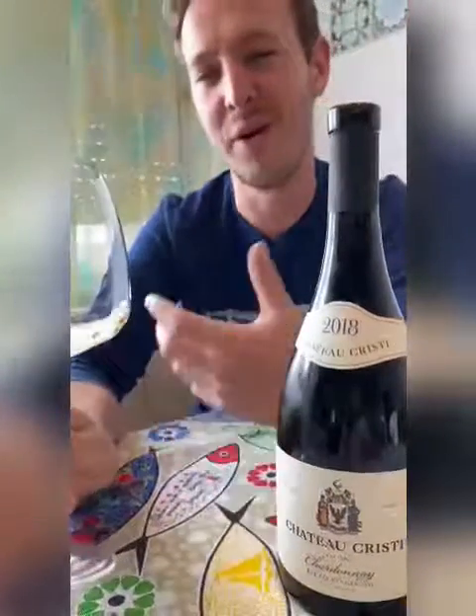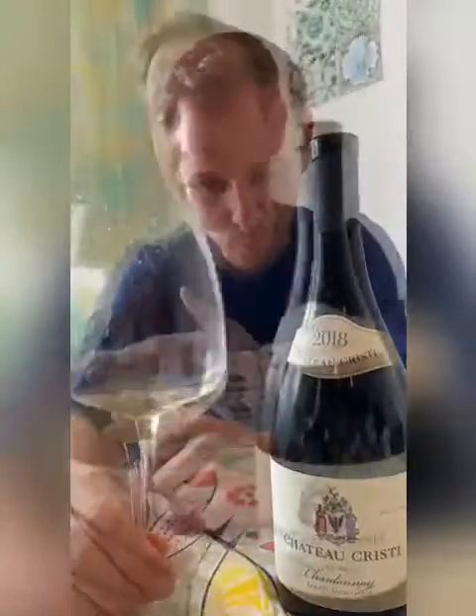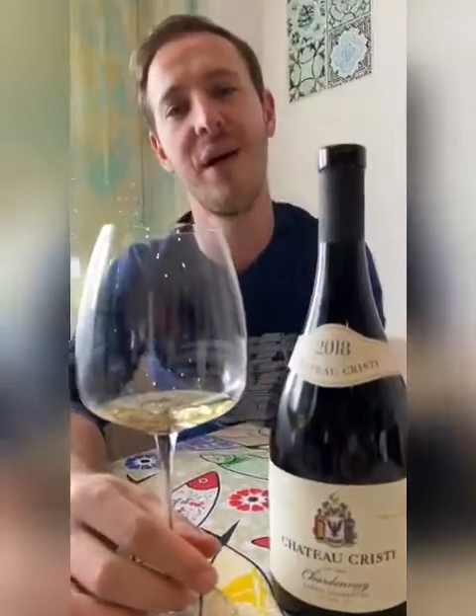And actually, you can feel already on the nose this buttery character. On the mouth, we have exactly the same sensation — the direct link with all these aromas we had on the nose. We also feel a high acidity, that is so good. With this buttery body, the acidity will go very well. We have a very long aftertaste. And yes, by the end, we can say that this is a high-quality Chardonnay wine made in Moldova. Cheers, and drink only good wines.